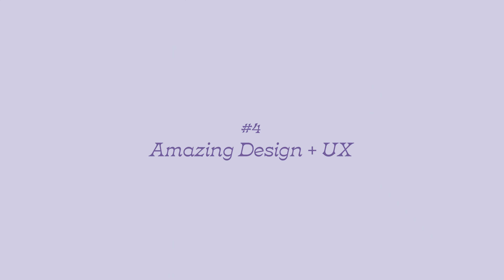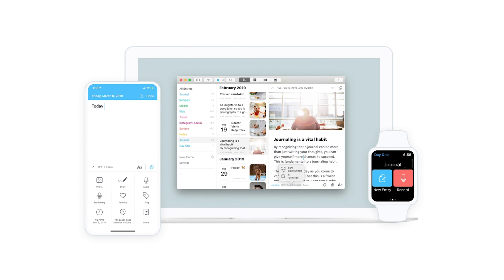Moving on to number four: this app has incredible design and user experience. It's one of the best I have ever seen in an iOS app, and I think this is probably one of the biggest selling points compared to other digital journaling apps — one of the reasons why this app is just such a joy to use and why I've continued using it for nearly a decade.